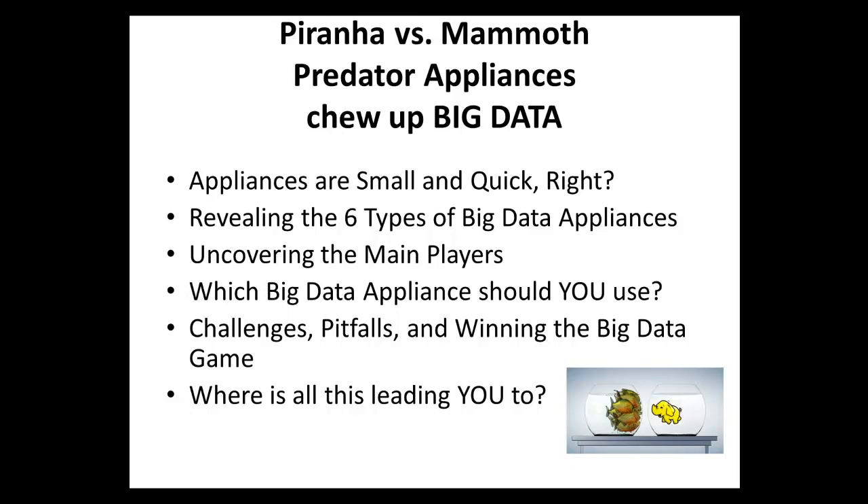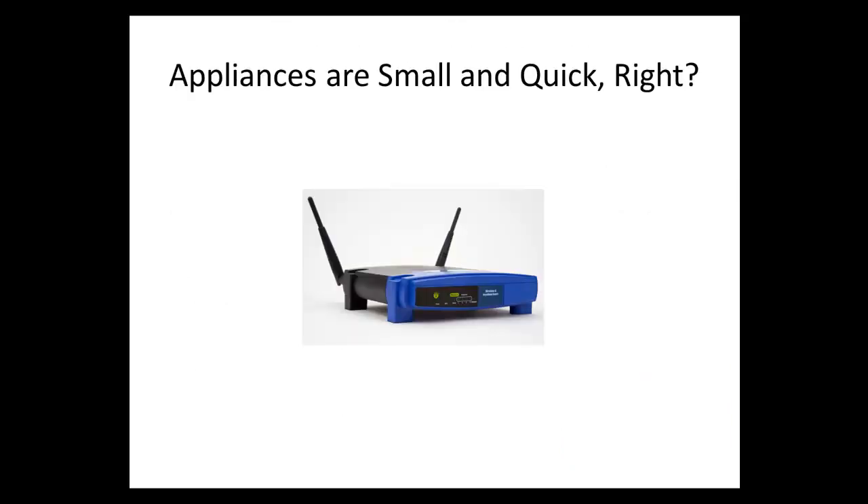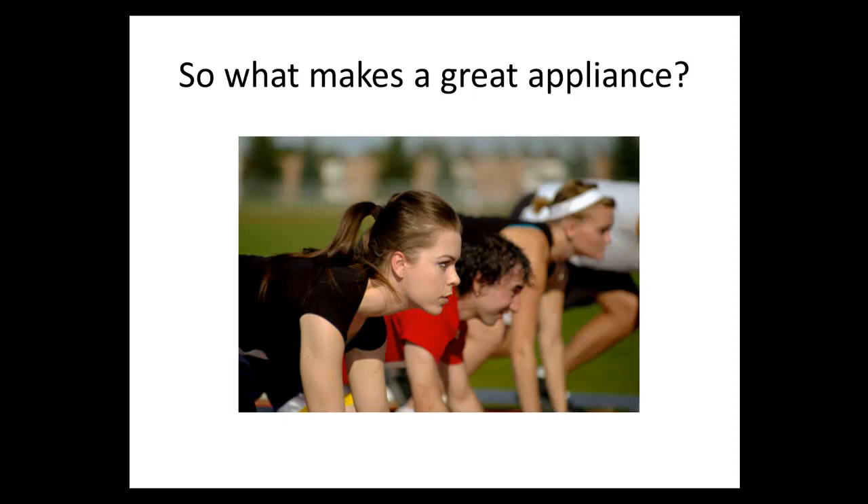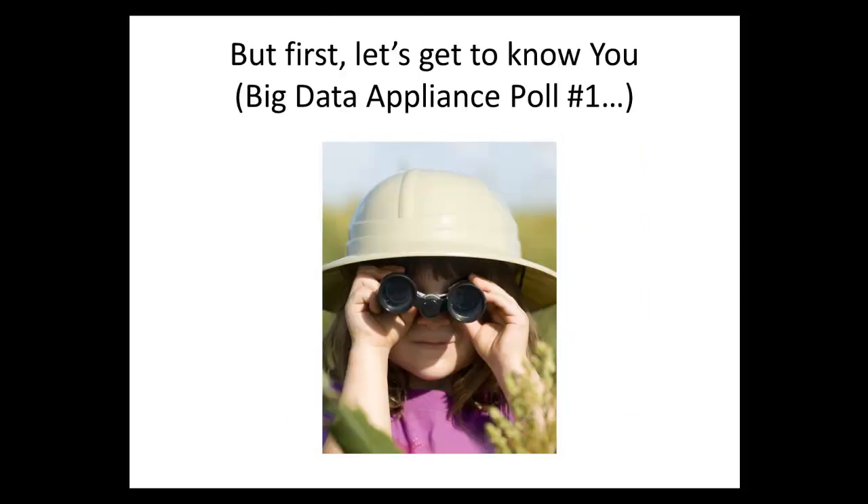Appliances are small and quick, right? Like a router. Well, in some cases — but big data appliances can be big, they can be huge. Take a look at this Quantum StorNext M330 appliance, which we're going to talk about a bit later on. So what makes a great appliance? That's a basic question. But first, let's get to know you.